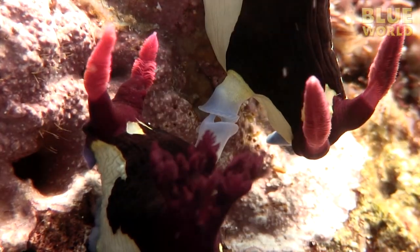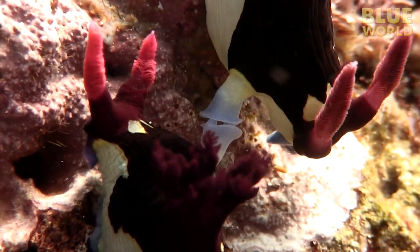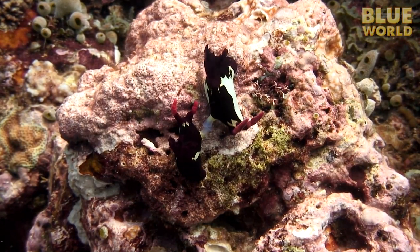They approach each other, extend sexual organs from the side of their bodies, and exchange both eggs and sperm with each other. Each will then go off and lay their own fertilized eggs.